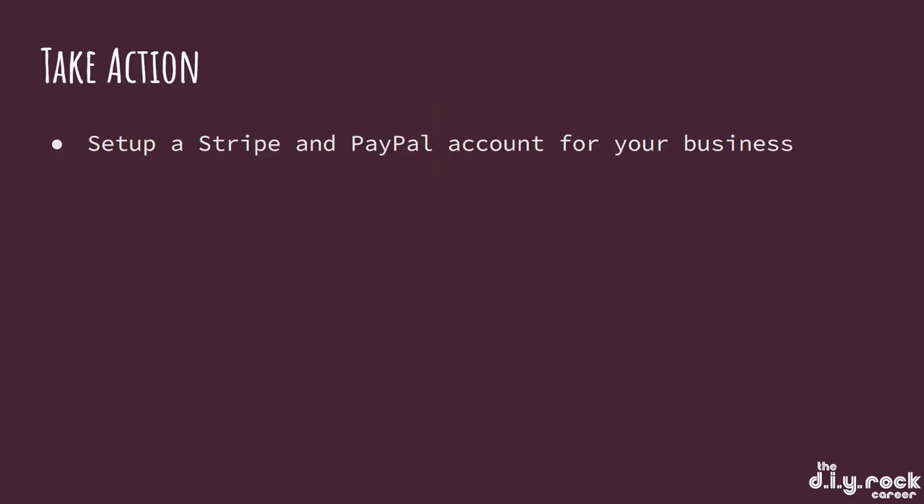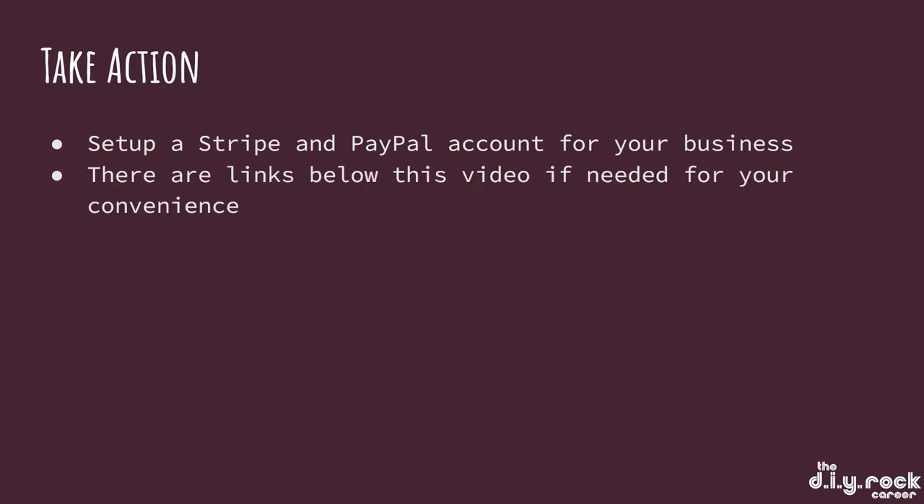Let's take some action. Set up a Stripe and PayPal account for your business. There are links below this video if needed for your convenience.